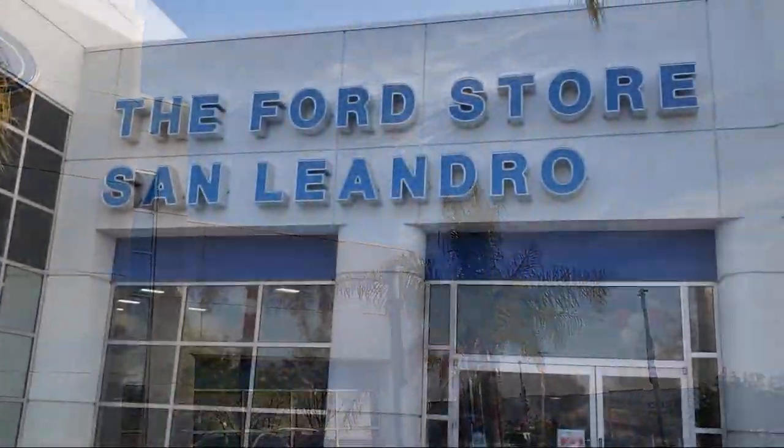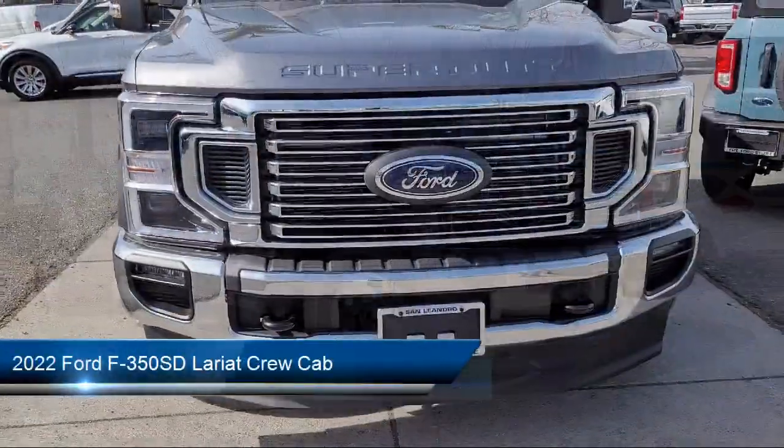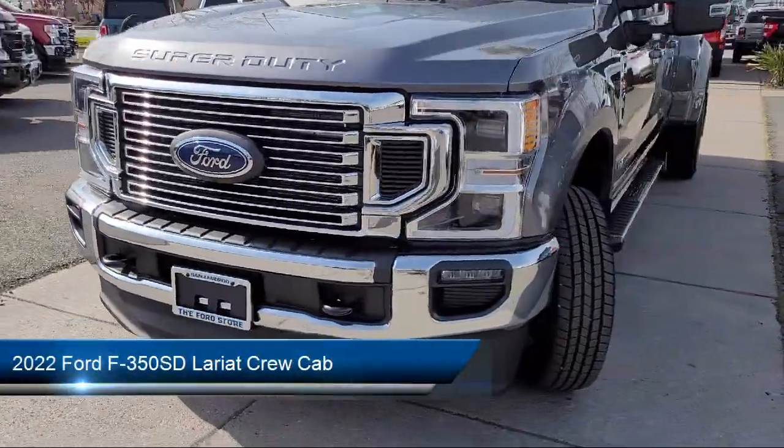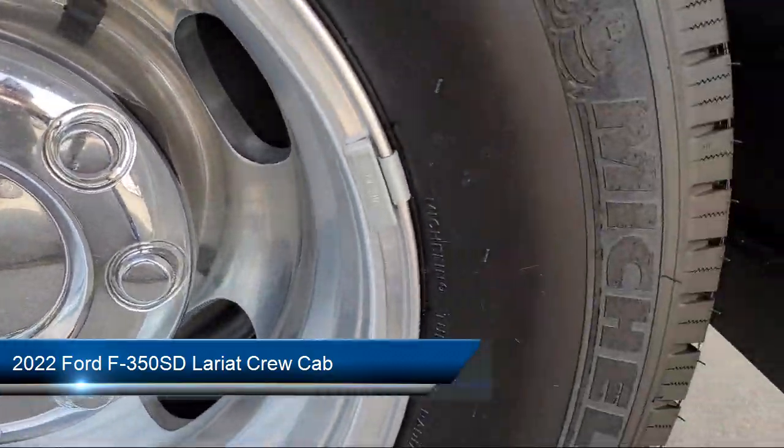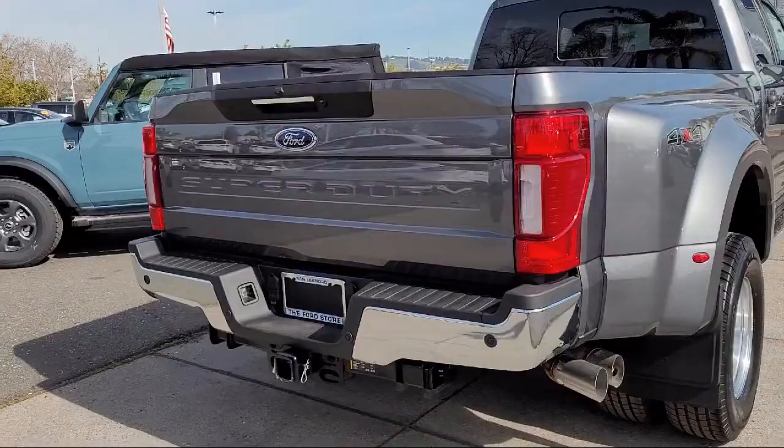Welcome to the Ford Store San Leandro and here's a look at another one of our great vehicles for sale. It comes equipped with transfer case and fuel tank skid plates, rear view camera, air conditioning, outside temperature display, and steering wheel controls.